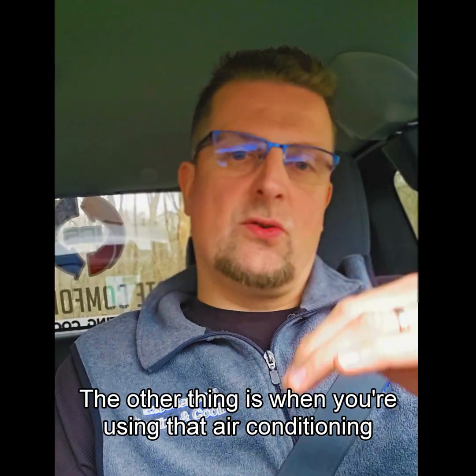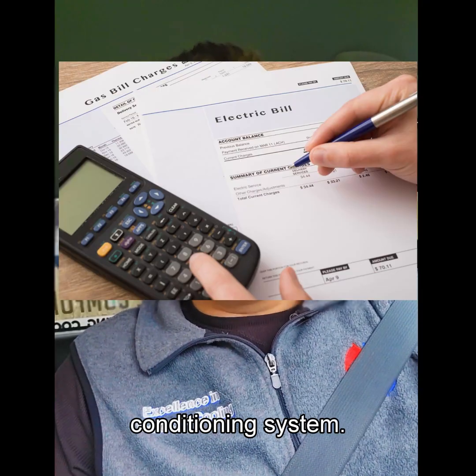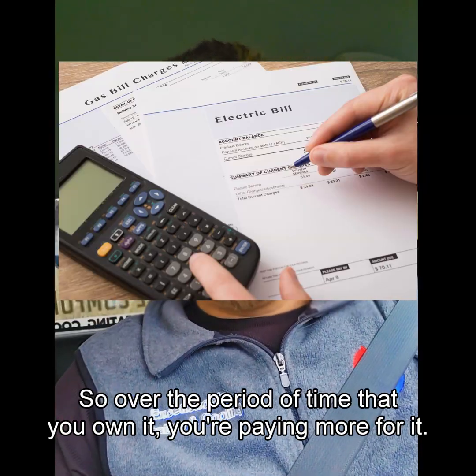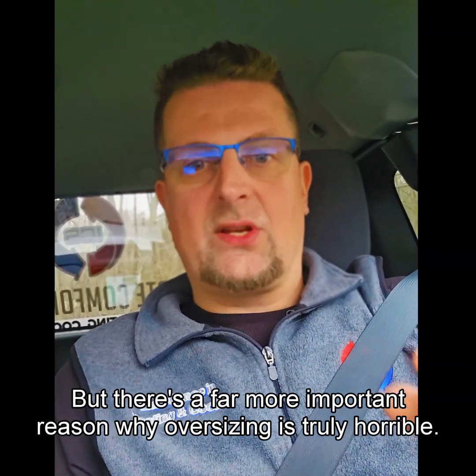The other thing is when you're using that air conditioning system, every time you use it, you're running a bigger air conditioning system. It costs you much more to run. So over the period of time that you own it, you're paying more for it — you paid more up front, now you're paying more for it. But there's a far more important reason why oversizing is truly horrible.